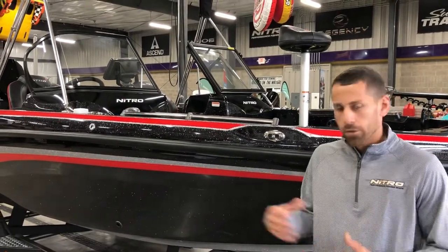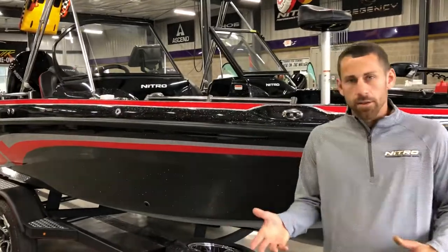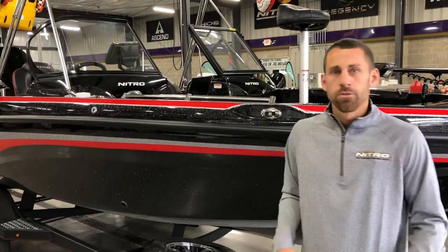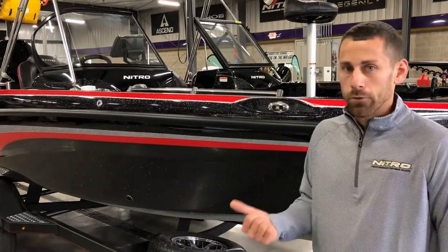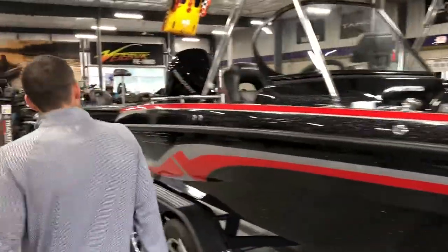This boat is basically the perfect fishing boat and family boat all in one — you really don't give up anything to do either one. So for you guys or gals that are super into fishing but your spouse wants to take the whole family along, this is probably the boat for you.